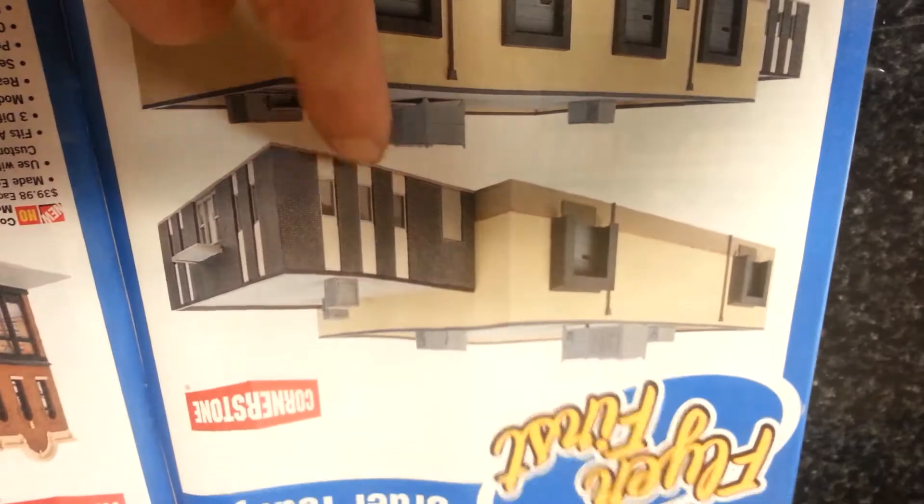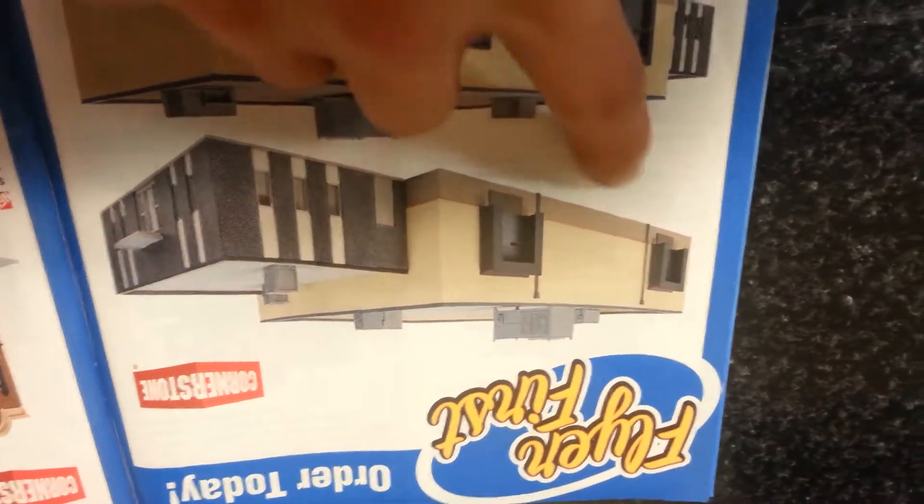The number on it is 933-4042, and the dimensions on it are 15 and 3/4 by 7 and 7/8 by 2 and 7/8 inches, including the office annex — which would be that part there. So from there to there is 15 and 3/4 inches. It's a pretty nice size building, it's a good warehouse.